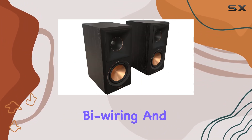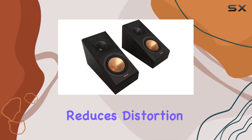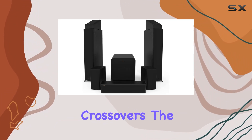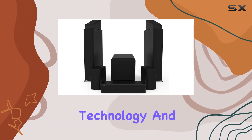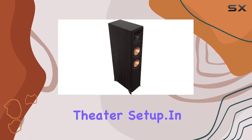One standout feature is the dual input terminals, allowing for bi-wiring and bi-amping capabilities. This not only reduces distortion but also provides customization options with separate amplifiers and outboard crossovers. The synergy of advanced technology and aesthetics makes these speakers true showstoppers in any home theater setup.